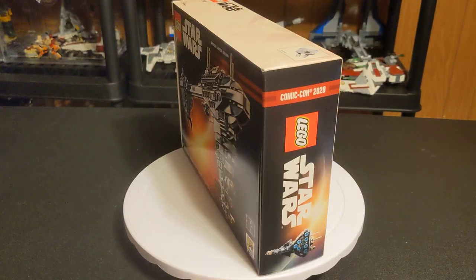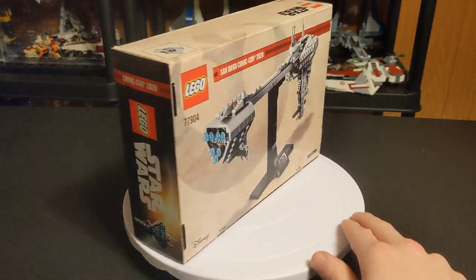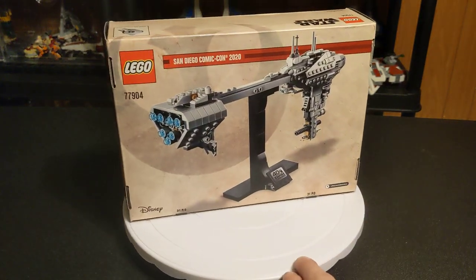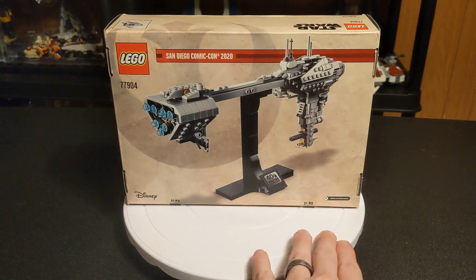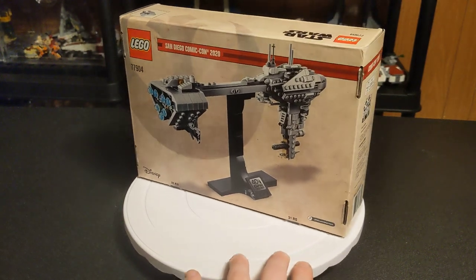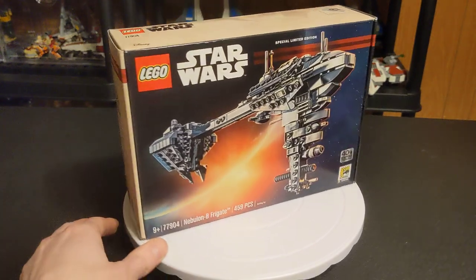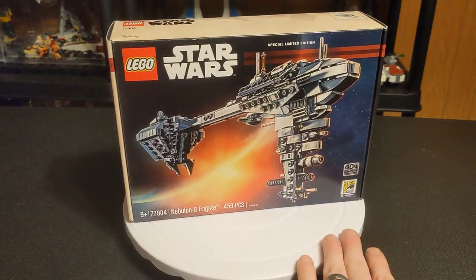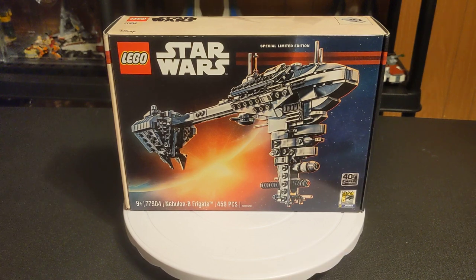Because this is such an exclusive set and I would not have been able to pick it up any other way, I do not feel comfortable ever opening this. So it's going to stay sealed. I don't intend to ever sell it. Something about this just screams to me: keep it sealed.